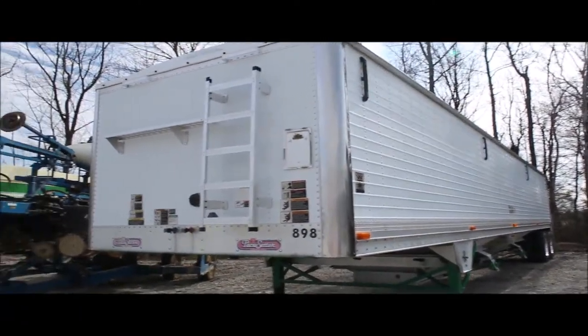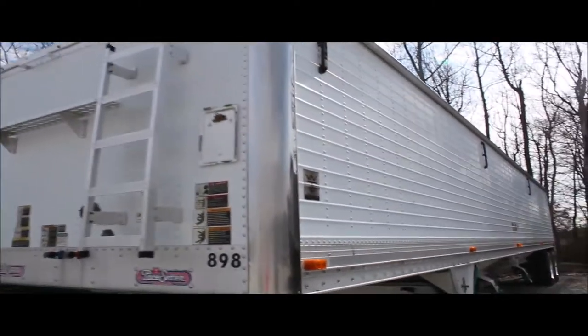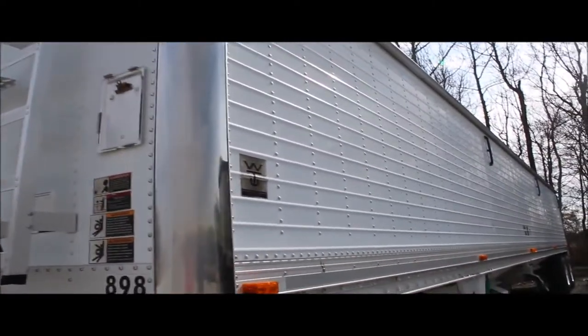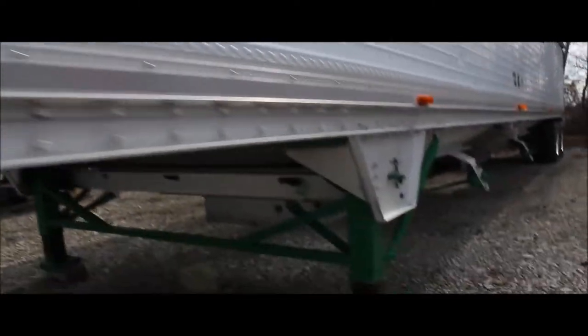Here we've got a 43-foot Wilson. The tag says 04, but he says it's titled 2005. I do not have that in my possession yet, but we do have it here on the lot. Very clean trailer — hard to find them like this.